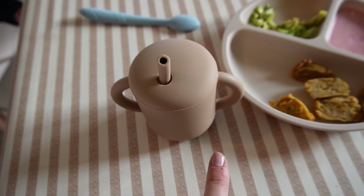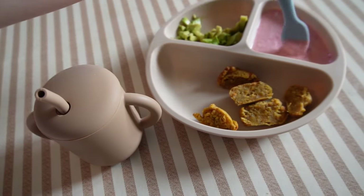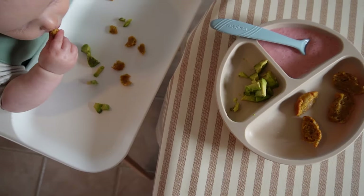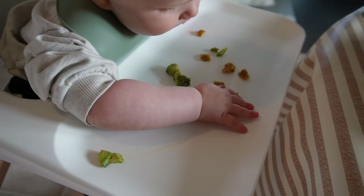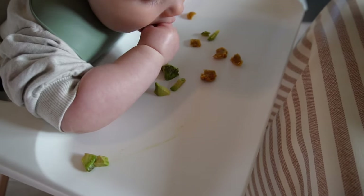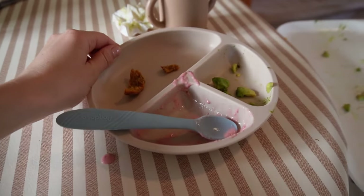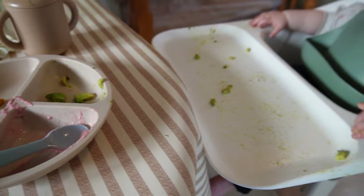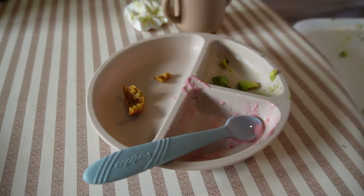Over here in this cup I have some beef broth. He hasn't quite figured out the straw cup method yet, so I usually end up just taking the lid off and giving it to him as a cup, kind of holding it for him to drink. Another meal for the day that he pretty much polished off. Some days he eats more, some days he eats less — today was definitely a more day.